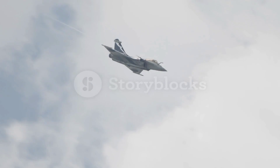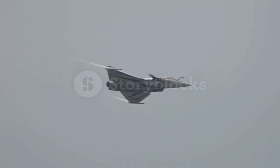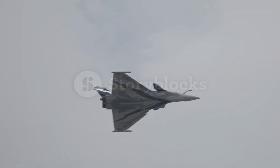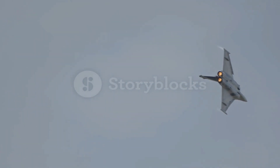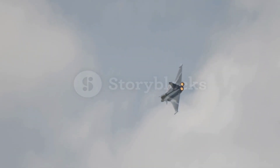Whether it's engaging enemy aircraft in dogfights or providing critical support for ground forces, the Rafale excels in multiple environments and missions. One of the standout features of the Rafale is its sophisticated avionics suite. The aircraft is equipped with a RBE-2-AA radar, which provides exceptional tracking and targeting capabilities.